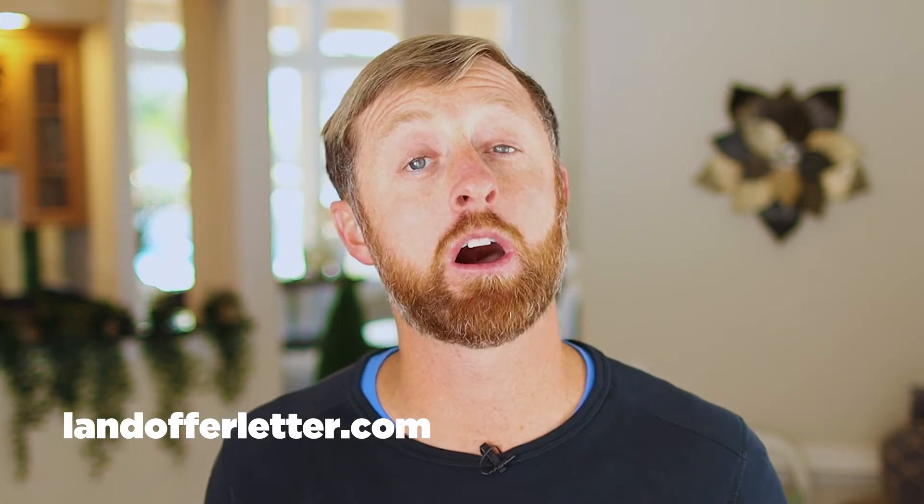I started sending postcards out using a company at landofferletter.com. They can send out your postcards or land offer letters super cheap. I was using Tara over at landofferletter.com, and a gentleman named Norm called me off one of those postcards. I'll give you the exact postcard I used at the end of this video as a free gift.